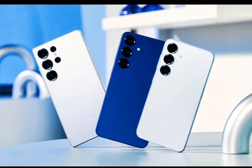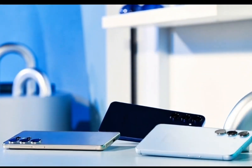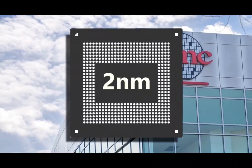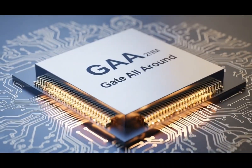Prices are rising everywhere. TSMC, the company that makes Snapdragon chips, is increasing its prices by about 10%, and its 2nm process might cost up to 50% more. So if Samsung wants to stay competitive, it needs to focus on its own chips and foundry.